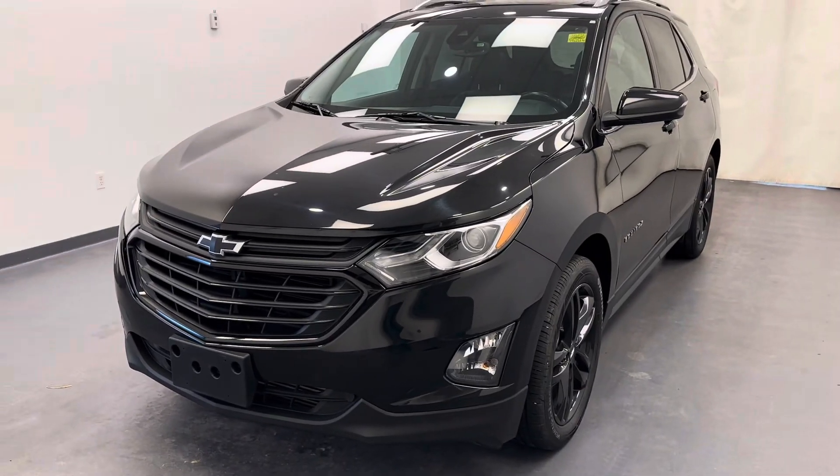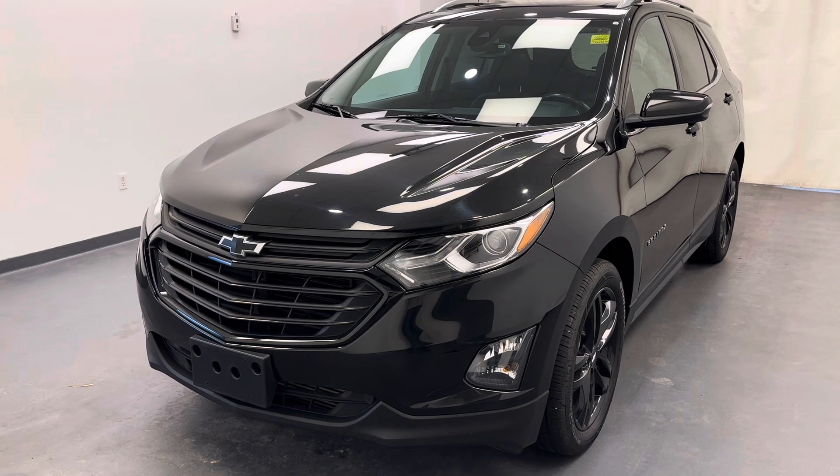Once again, stock number 261,632 — 2020 Chevy Equinox LT in black.